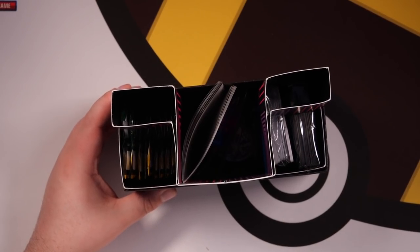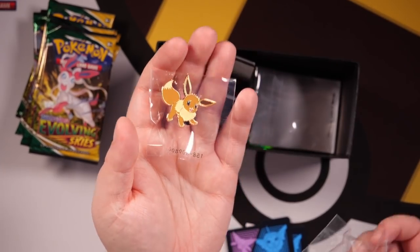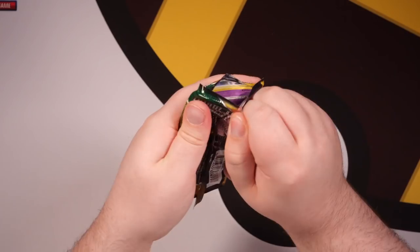Now it's all about Evolving Skies. Because this is a Pokemon Center exclusive, you do get more packs inside. You get an Eevee pin as well, and some dice. I also forgot to announce a giveaway today — it is going to be the Chilling Rain ETV. We're not going to open this in today's video, but we are going to give it away to one of you guys. Leave a like on the video and comment down below. Here we go — 10 packs of Evolving Skies starting right now.